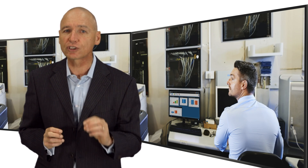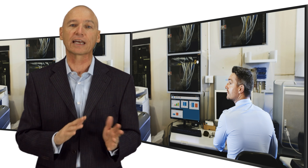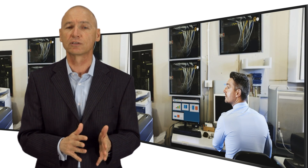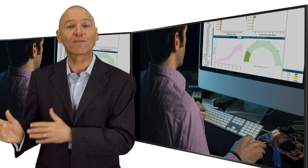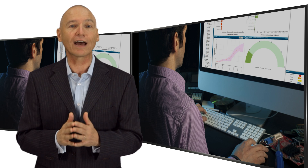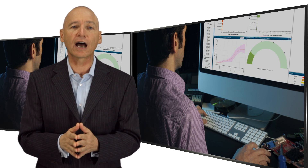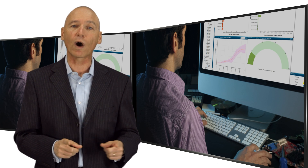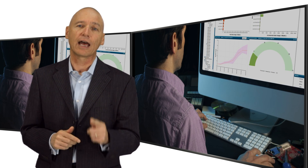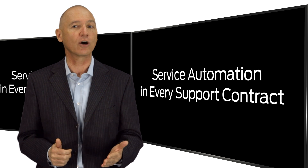Networks and systems have become so complex that automation is almost a necessity. Seemingly simple tasks like inventory management become a nightmare in today's large and rapidly changing networks. Tracking, troubleshooting, and fixing problems is extremely complicated. Your staff and your users don't have any time to waste. You need a network that can self-diagnose, prioritize and present alerts, and show not only what happened, but why. These are not nice-to-haves anymore — they are mission critical. And that's why Juniper Networks includes service automation in every support contract at no extra charge.